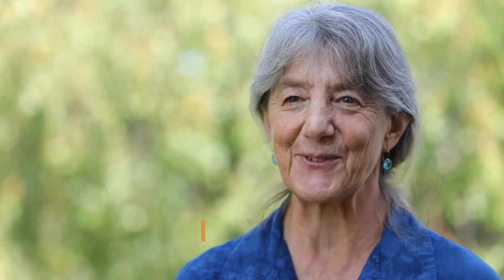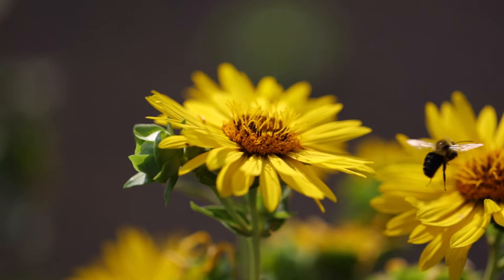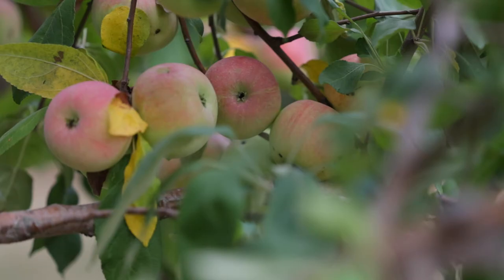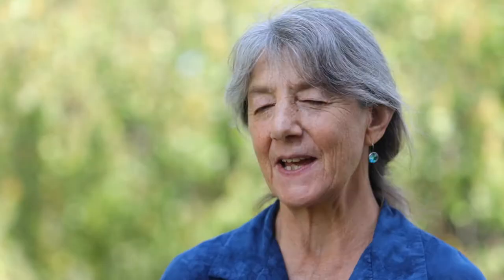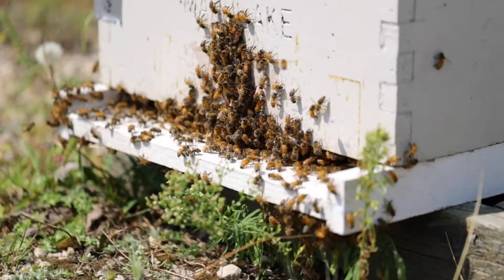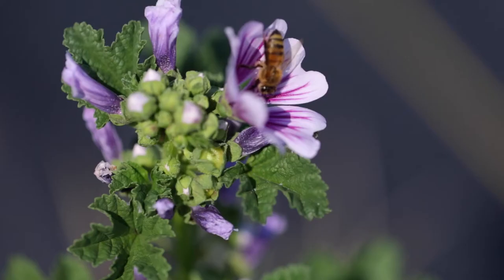I'm Marla Spivak. I'm a professor in the Department of Entomology in the Bee Research Lab at the University of Minnesota. Pollinators, which are our bees and other insects that visit flowers and move pollen around, are the most important pollinators of our fruits and vegetables and other crops like coffee and almonds that are so nutritious and important to our diets. There are many kinds of bees, but the one everybody thinks about are honeybees. Honeybees live in huge colonies, and they're both managed and wild, and they can be managed by beekeepers.